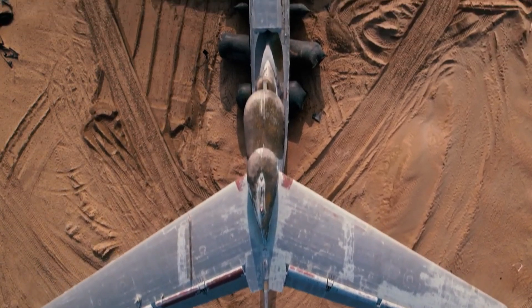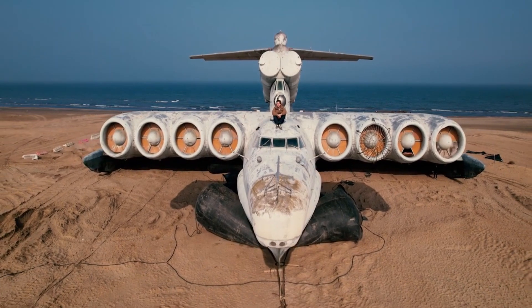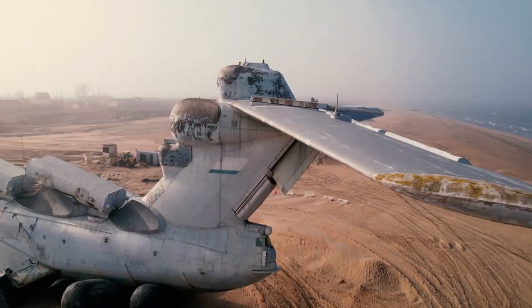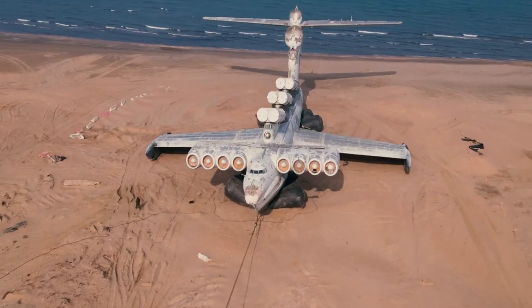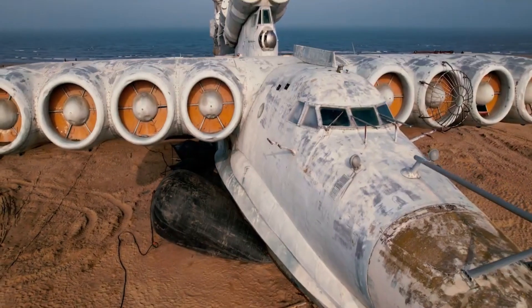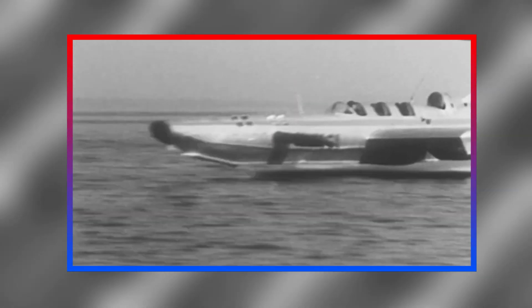Number nine: The Caspian Sea Monster. Get ready to meet the Caspian Sea Monster, a massive Soviet superplane that could be reborn as a luxurious mode of transportation. This giant aircraft weighs a whopping 380 tons, boasts a 148-foot wingspan, and can reach speeds of up to 340 miles per hour. It was originally designed to attack NATO nuclear submarines and aircraft carriers during the Cold War, and entered service in 1987.